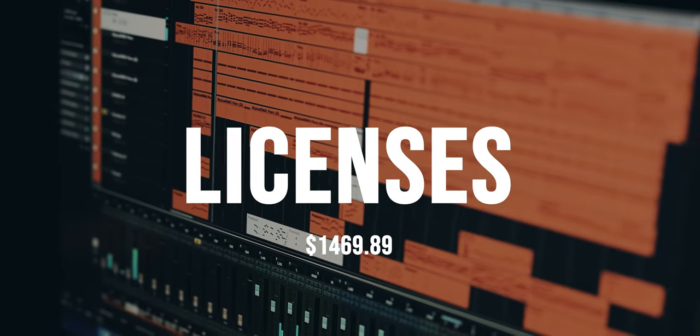As an editor myself, I was able to save some money by not having to pay a post-production editor, but I did have to pay some licensing fees. We licensed four songs and one visual element.